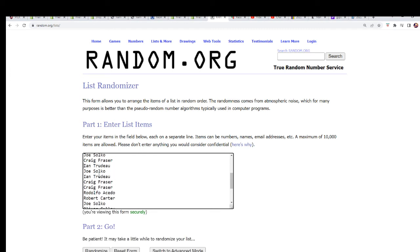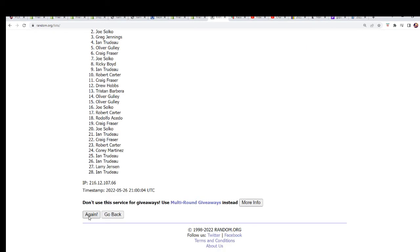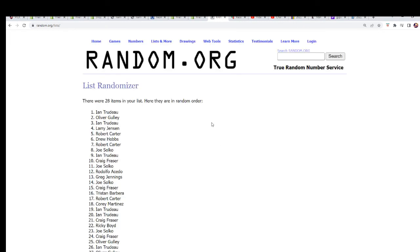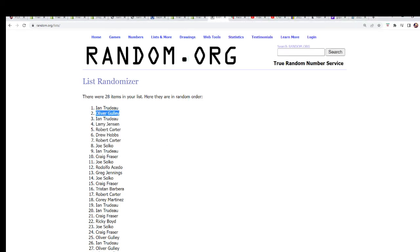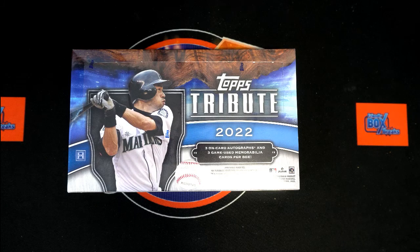If your name comes up number one you've got the Rays, if your name comes up number two you have the Angels — seven times through. Good luck everyone! Lucky number seven — congratulations! You and Oliver have scored free teams. Ian, you own the Rays in Tribute Baseball. Oliver G has the Angels. That rounds out every team — every team is now owned and we are ready to rip this thing open.